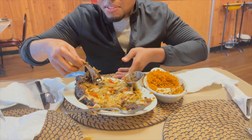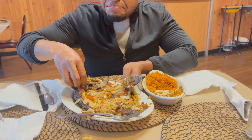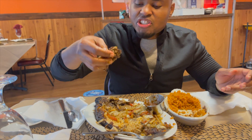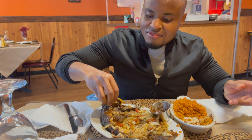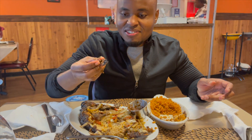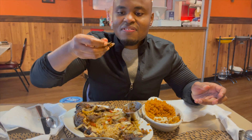I'm going to have a little taste of the fish head right here. They say the fish head is the part with the most flavor. Wow.